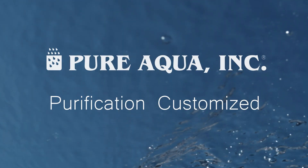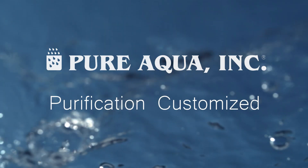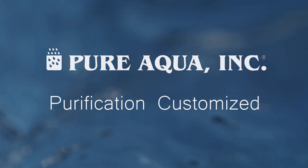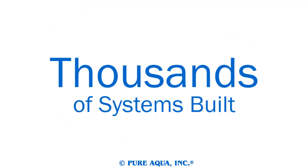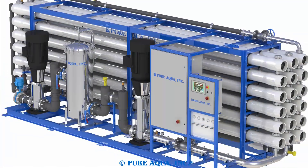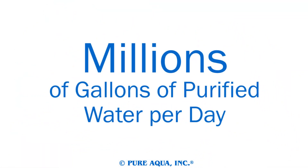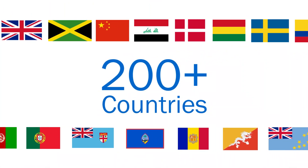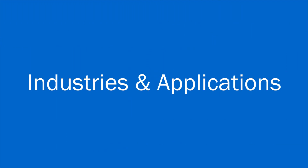Welcome to PureAqua for the most advanced reverse osmosis, water treatment, and purification systems worldwide. We've built thousands of water purification systems, including thousands of custom systems, generating millions of gallons of purified water every day in over 200 countries worldwide.